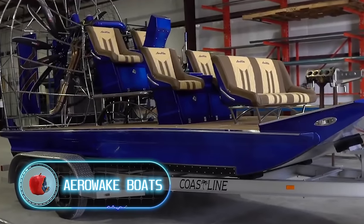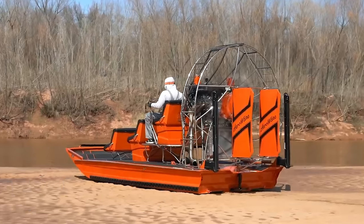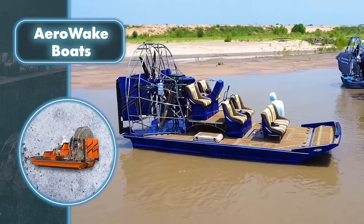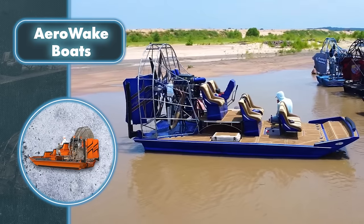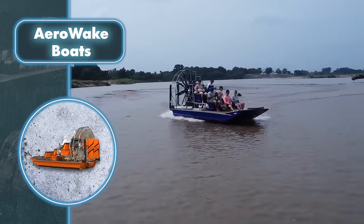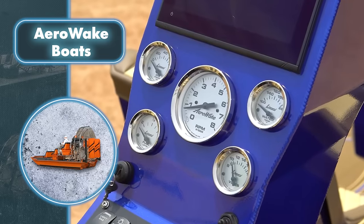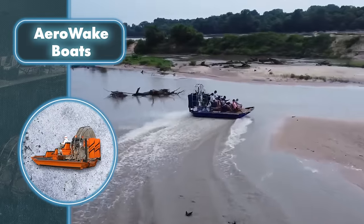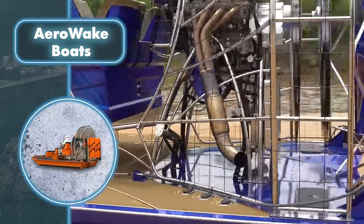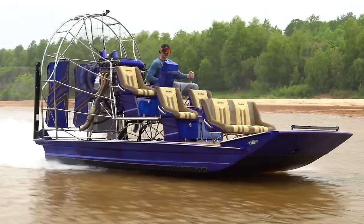AeroWake Boats. Some experienced people may argue there's nothing particularly impressive about this aquatic vehicle, yet for those witnessing AeroWake's airboats for the first time, it's like stumbling upon a quirky, half-finished plane imitation capable of navigating both water and land. These vehicles move thanks to a propeller, creating a stream of air behind the watercraft to push it forward.